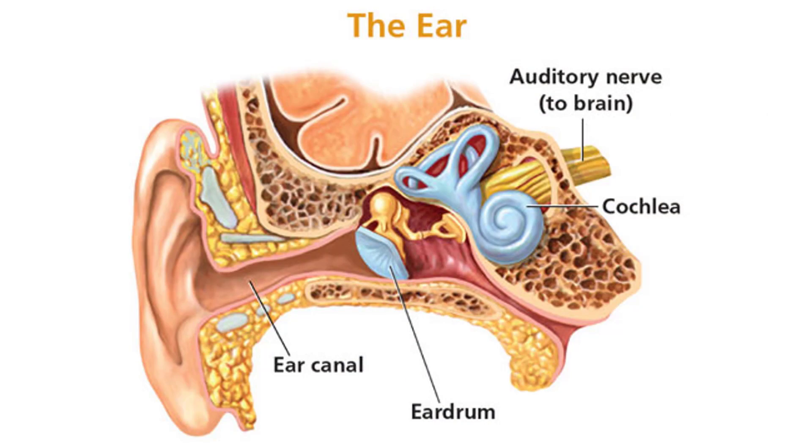Before we talk about this option, it's really important to understand how we hear. Sound enters your outer ear through the ear canal and vibrates your eardrum. This vibration is transferred through your middle ear by the three middle ear bones. This vibration then enters the inner ear, which contains your cochlea. Inside your cochlea, you have a number of structures including three fluid-filled chambers, a basilar membrane, outer hair cells, and inner hair cells.